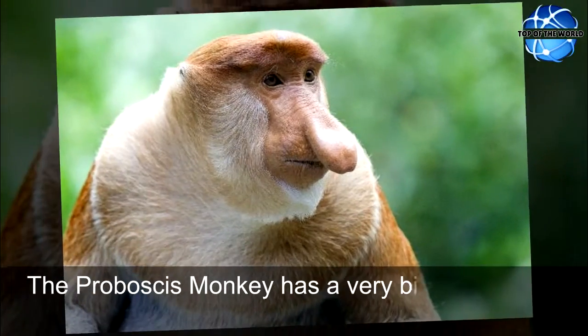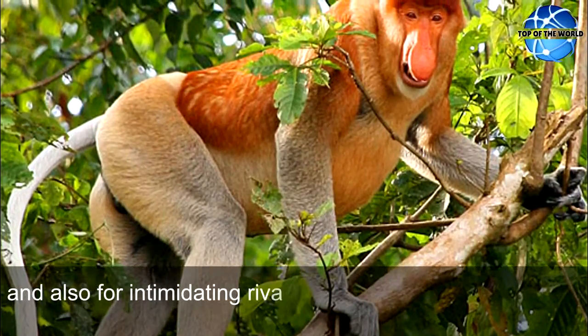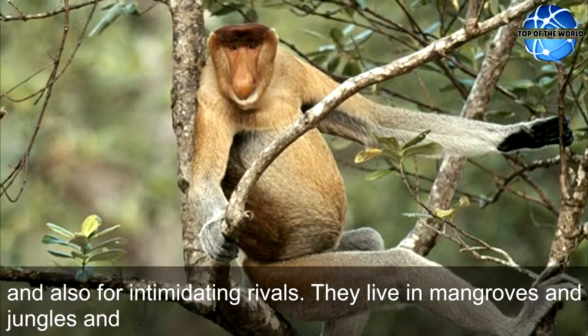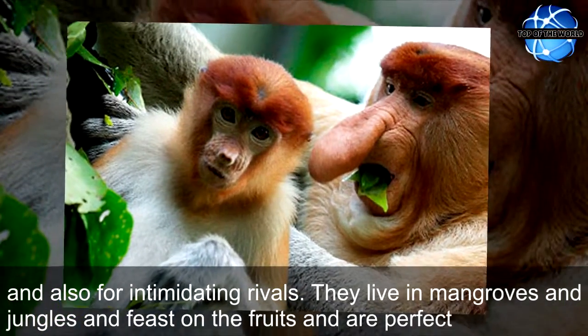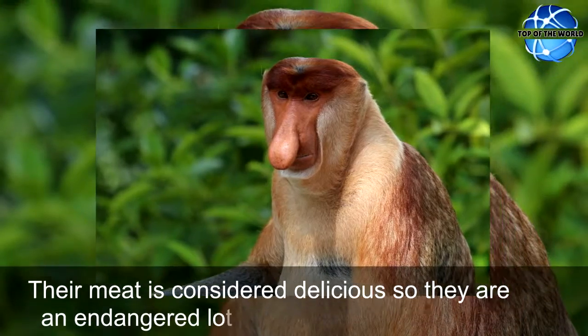The proboscis monkey has a very big nose which is suited to attract potential mates, call for mating, and also for intimidating rivals. They live in mangroves and jungles and feast on fruits, and are perfect swimmers. Their meat is considered delicious so they are an endangered lot.